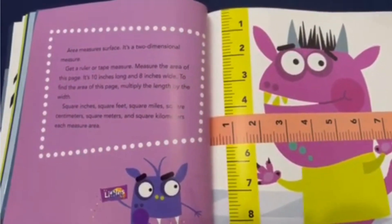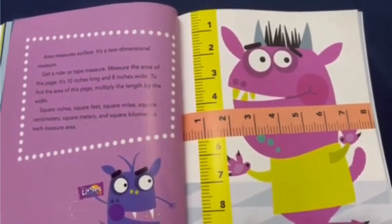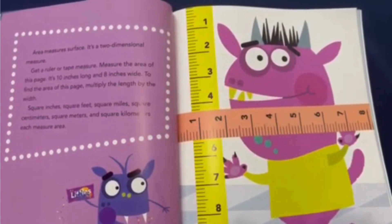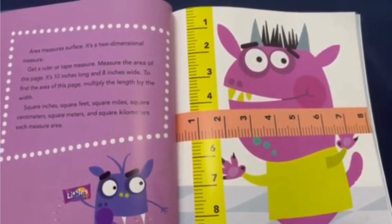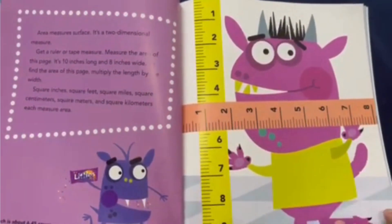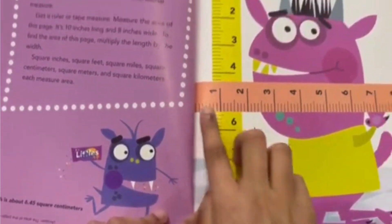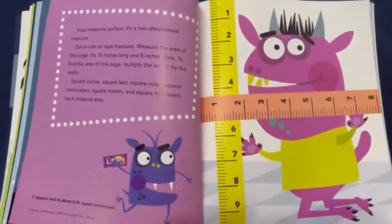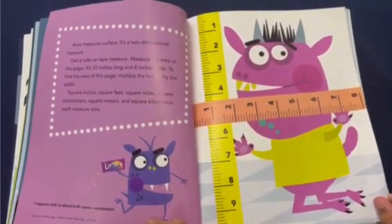Area measures surface — it's a two-dimensional measure. Measure the area of this page: it's 10 inches long and 8 inches wide. To find the area of this page, multiply the length by the width. Square inches, square feet, square miles, square centimeters, square meters, and square kilometers each measure area. This friendly monster has two rulers for us, and we can see it's 10 inches long and 8 inches wide. So to find the area, we multiply 10 times 8, which is 80. The area of this page is 80 square inches.